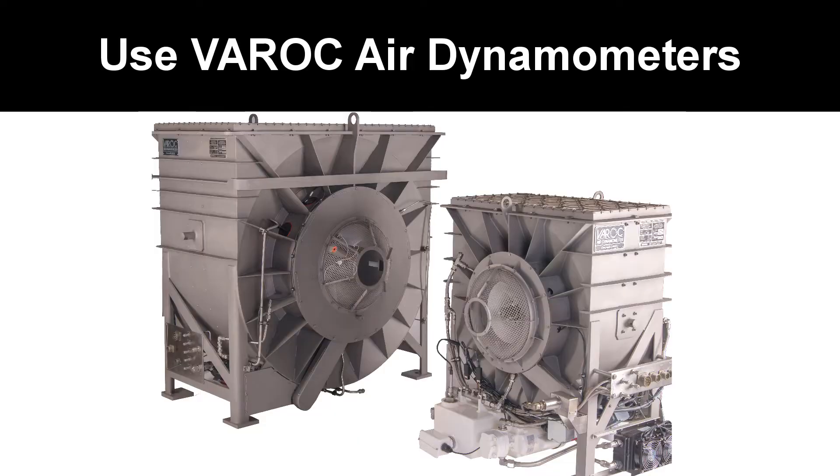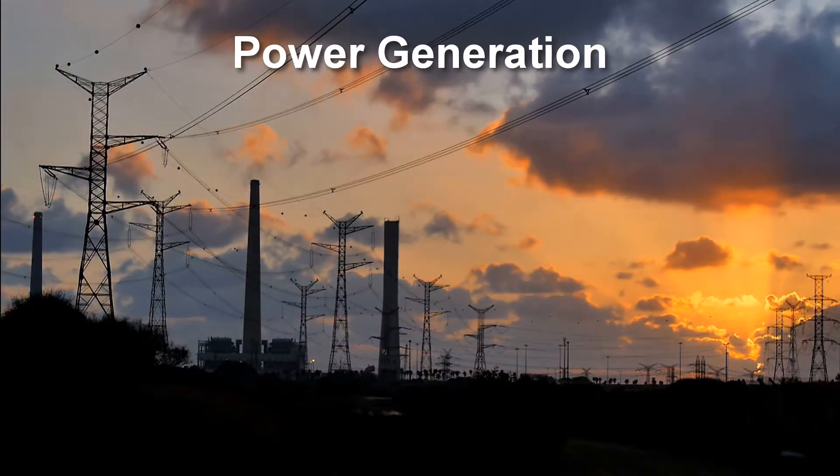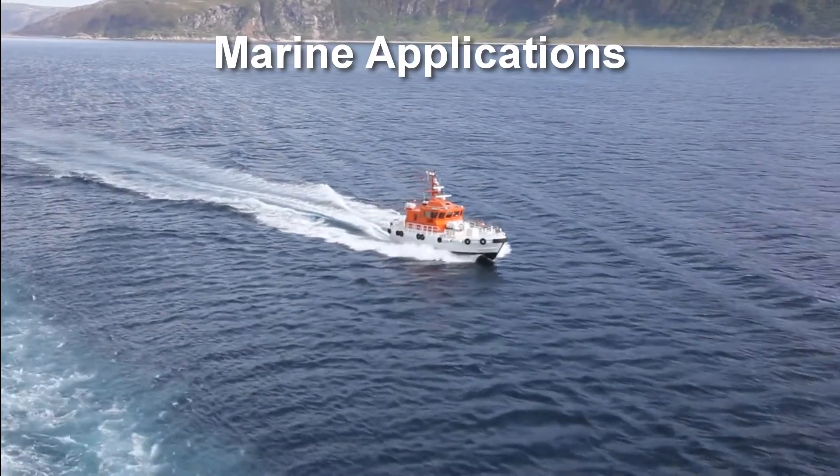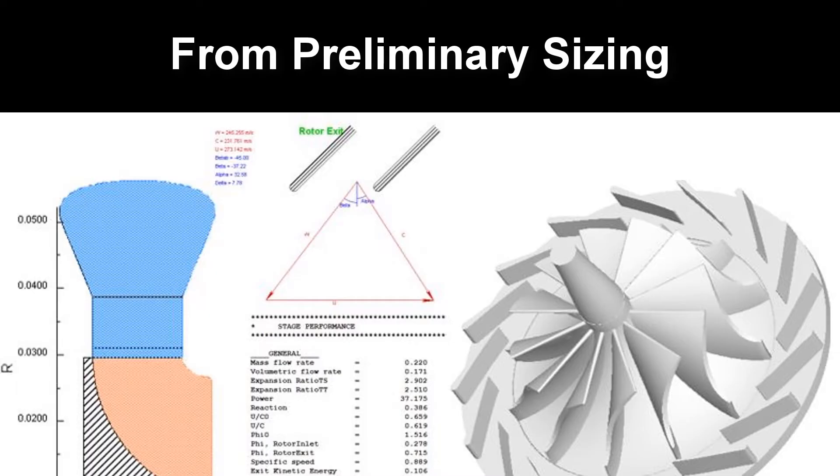Governments and MROs buy our air dynamometers to test their turboshaft engines for helicopters, power generation, and marine applications. Global OEMs use our software for their entire design process.